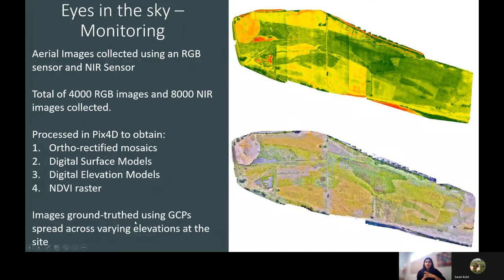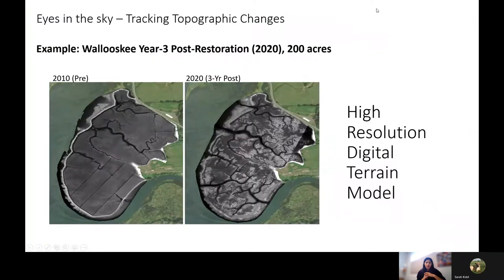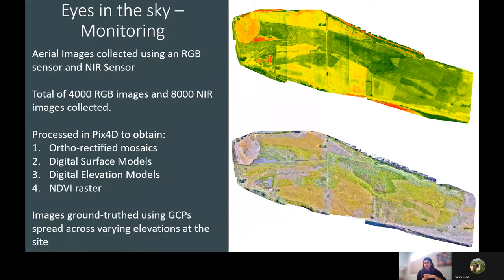Once we've collected all of this information, we have a total of 4,000 RGB images and 8,000 NIR images, collected using a Phantom 4 drone retrofitted with an NIR sensor. All of this information is then processed in Pix4D — a fairly common photogrammetry software — to obtain an orthorectified mosaic, digital surface models, digital elevation models, and an NDVI raster, which is a vegetation index formulated using the NIR images.